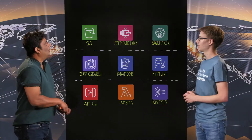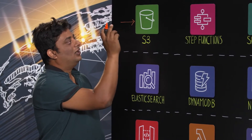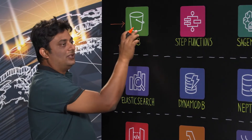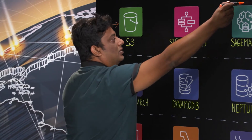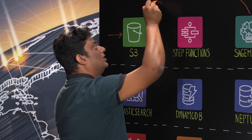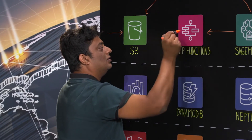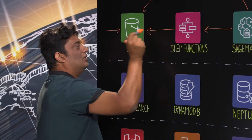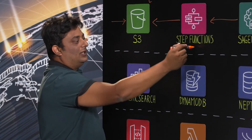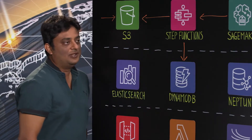The architecture starts off with S3 where all our vendor catalogs are stored in an unstructured format. Because it is unstructured, we use machine learning pipelines using SageMaker, which are then controlled by Step Functions, to convert this unstructured text into a more structured format. Step Functions then store that structured data into DynamoDB.